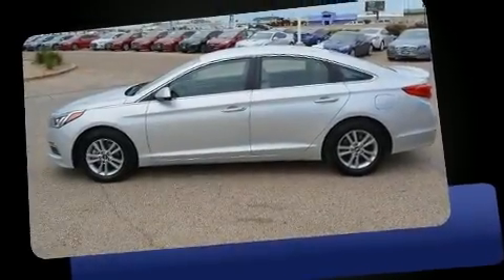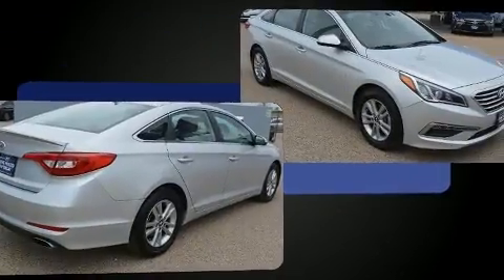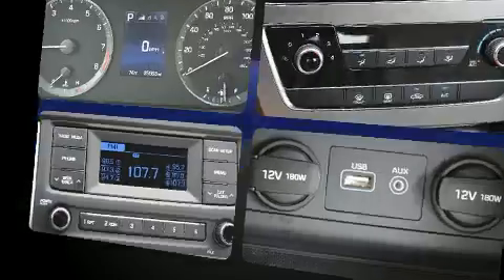Come test drive this 2015 Hyundai Sonata. This four-door, five-passenger sedan still has fewer than 40,000 miles. It features a front-wheel drive platform, an automatic transmission, and a 2.4-liter four-cylinder engine.